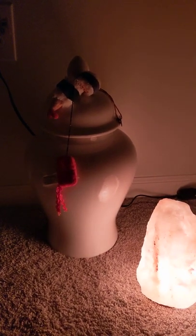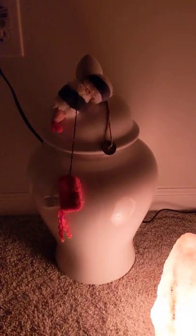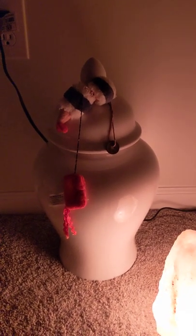On top of the vase, I have my cat's favorite chew toy, because I love him, and this wealth coin — this feng shui good luck wealth coin. It's yin and yang on there as well.